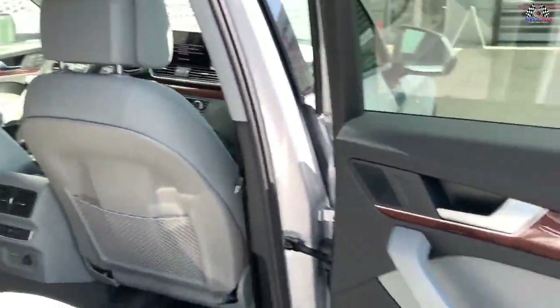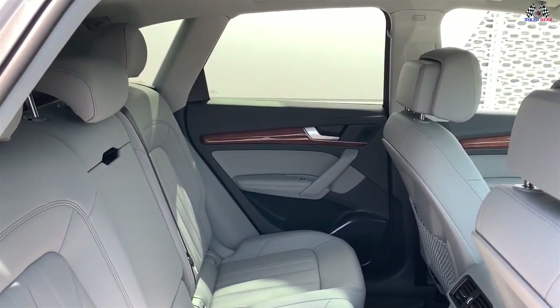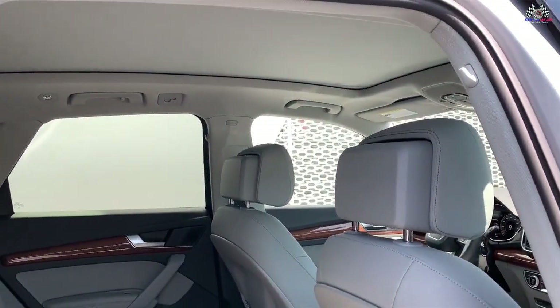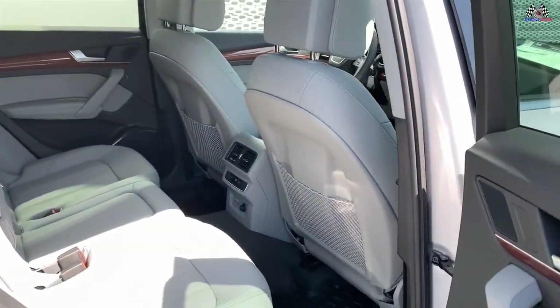The entry-level premium trim starts at $43,500 for the Q5 40 SUV, $46,000 for the Q5 45 SUV, and $55,400 for the Q5 55 SUV.